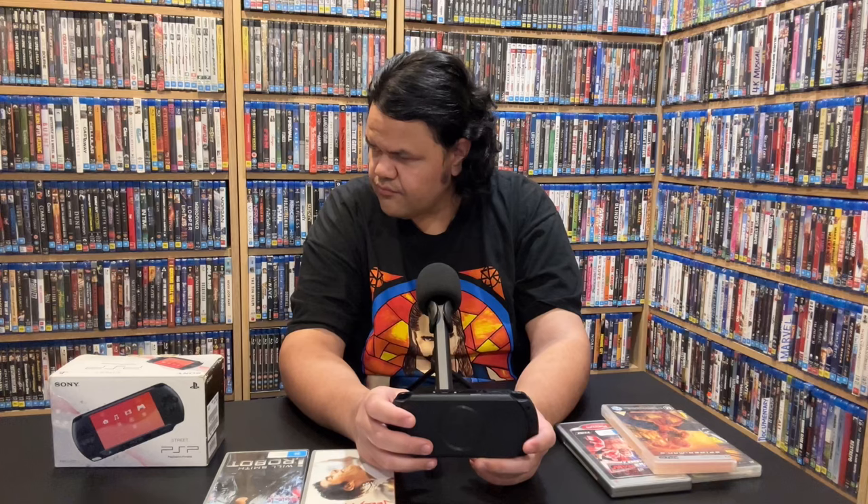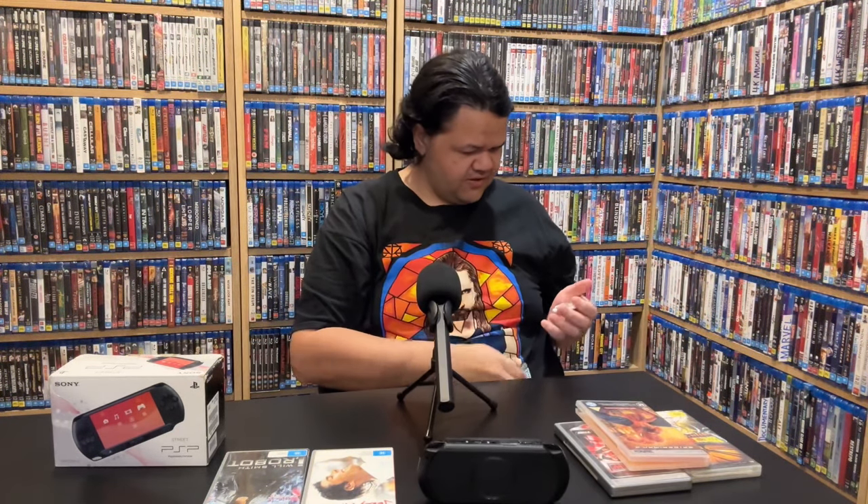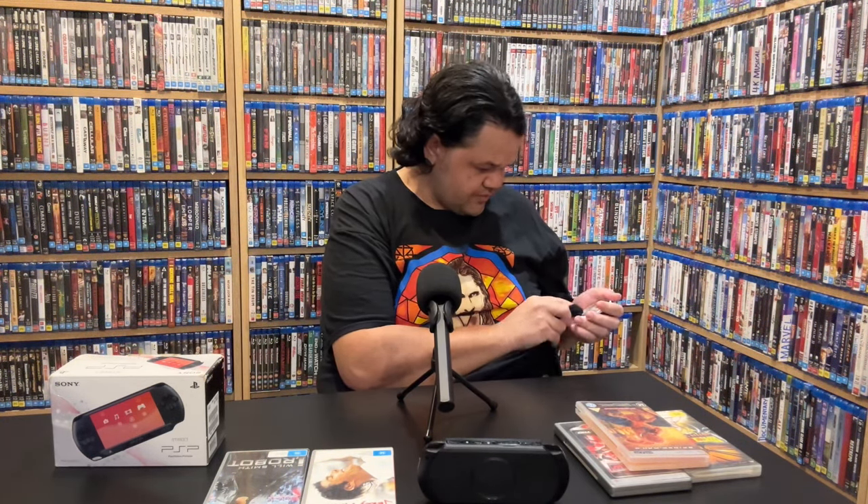I can hear it still spinning so I'm going to wait till it stops before I open it. There we go, that sounds like it stopped spinning — let's take that out. I don't like to risk damaging things, even with UMD. The best thing about UMDs is Sony put them in a pretty protective layer. There's a fingerprint on it — I'm going to try to get that off very gently with a cloth.